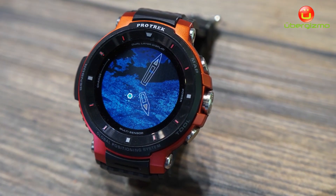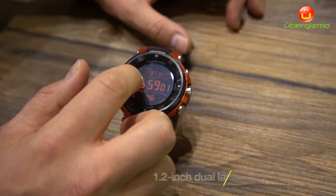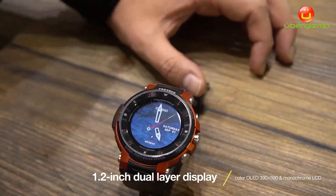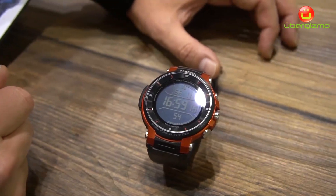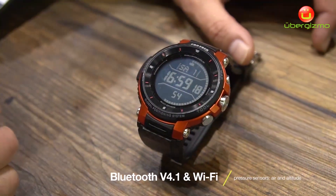As you can see, we have two displays. It's a dual layer display — we have below an OLED display with 390 by 390 pixels, and after a while you can see there's a second one. This enables power saving and also very bright and good light conditions. We have a monochrome display with some information on it.